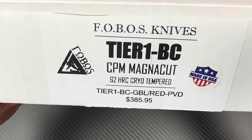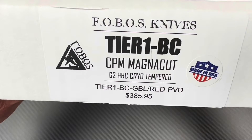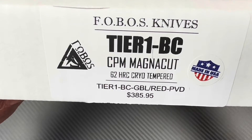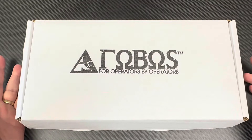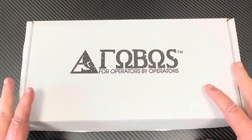Tier One BC — CPM MagnaCut, 62 Rockwell, Cryo Tempered. Here it is. It's available on a bunch of different places like DLT. I think I've seen them listed on Blade HQ and some other sites too. I'll give you all the links to the websites where you can find them.